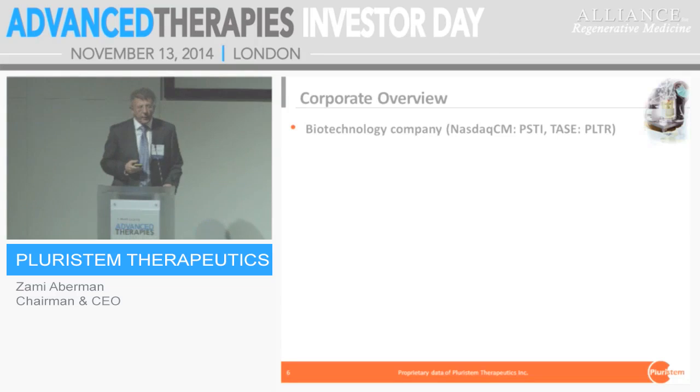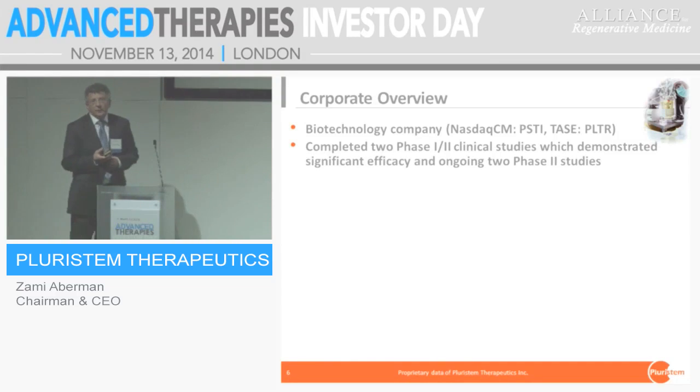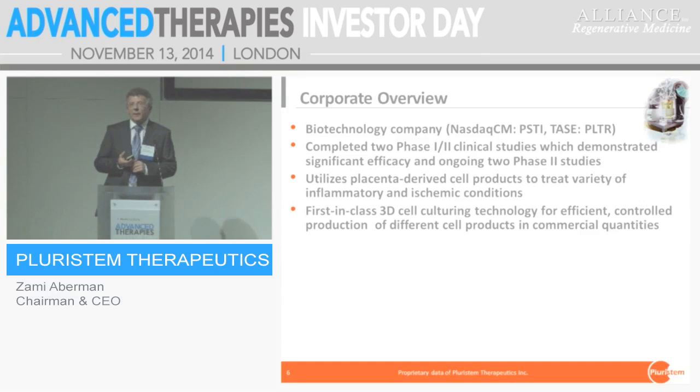We are a public company on NASDAQ and in Tel Aviv. We have published the outcome of two Phase I-II clinical studies, which enrolled about 50 patients with clinical results that are astonishing in our opinion. We are using placenta cells only, combining them with our unique 3D manufacturing processes. We believe that we generated something unique by that combination, and we will try to show how, from one cell source, we can have different products.